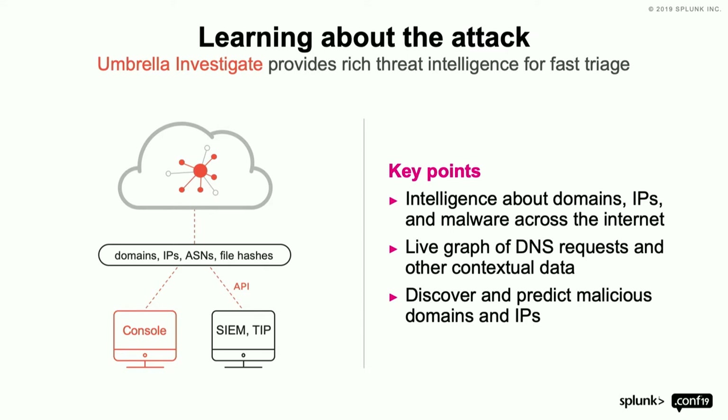Who's heard of Umbrella Investigate? Lots of people have heard of Umbrella — if you've got Investigate, I'll show you it anyway. When we talk about 180 billion requests a day, that data goes directly into this tool called Investigate. Cisco's got Talos, ThreatGrid, AMP, and all these other tools — all curated and correlated within Investigate.